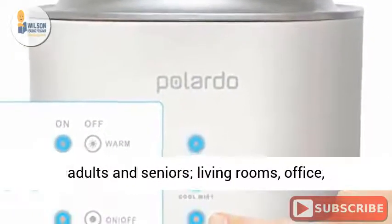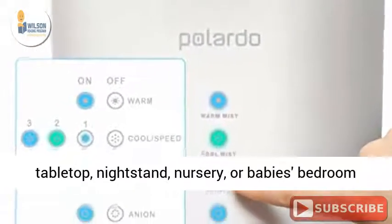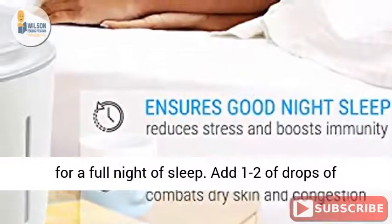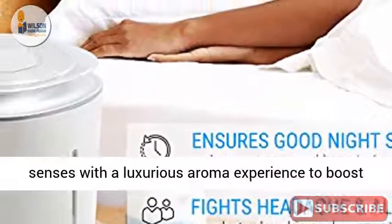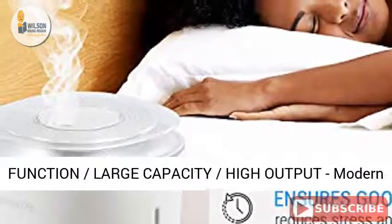Perfect for kids, adults and seniors — living rooms, office, tabletop, nightstand, nursery, or baby's bedroom for a full night of sleep. Add one to two drops of your favorite essential oil and indulge your senses with a luxurious aroma experience to boost your energy level and start off your day.